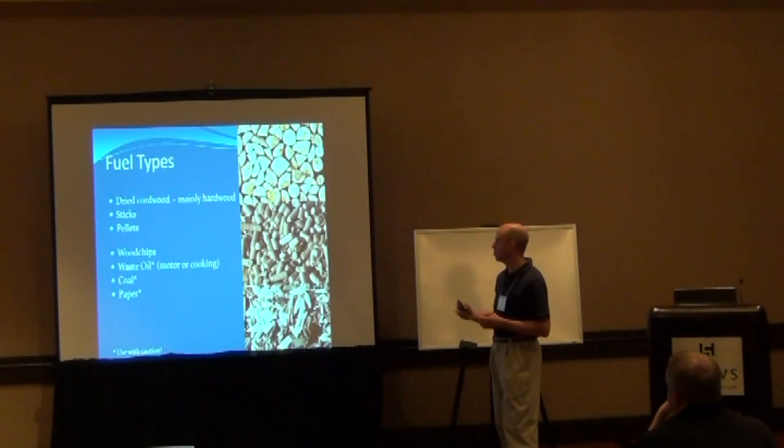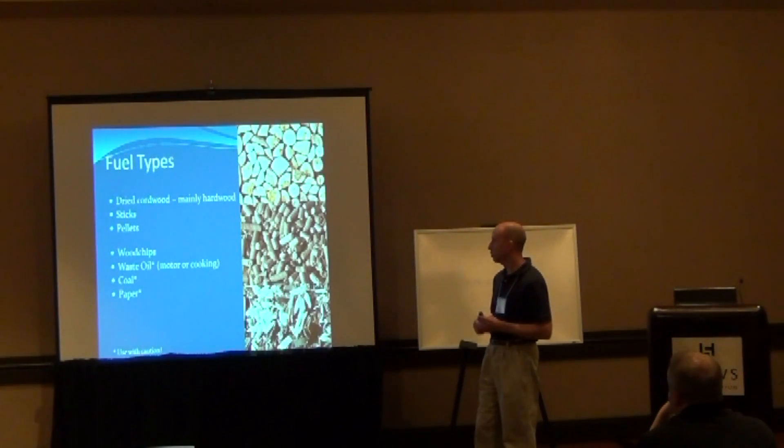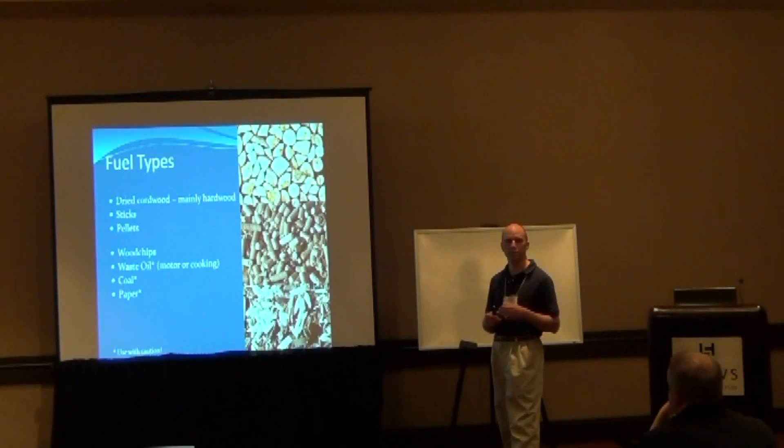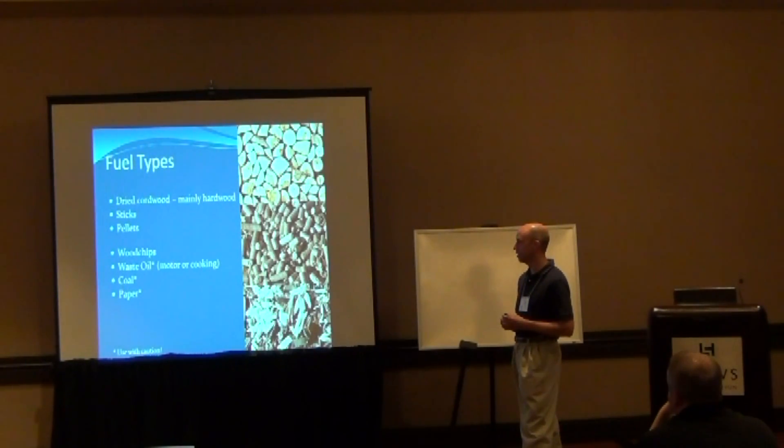Some other fuel types — beyond wood chips I've seen people doing waste oil, motor oil, and cooking oil. I have to caution about using that. Waste oil can have other contaminants in it, and it has a much higher BTU rating. If you start feeding too much into it, you can get a runaway situation where they start burning really, really hot and you'll start incinerating everything — potentially burning through the barrel. I've also seen people using coal or coal rice, which is a fine coal dust type.